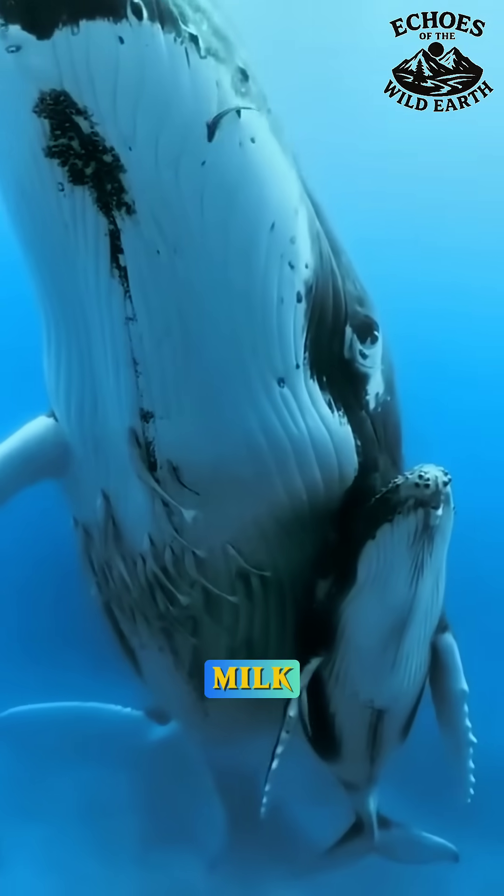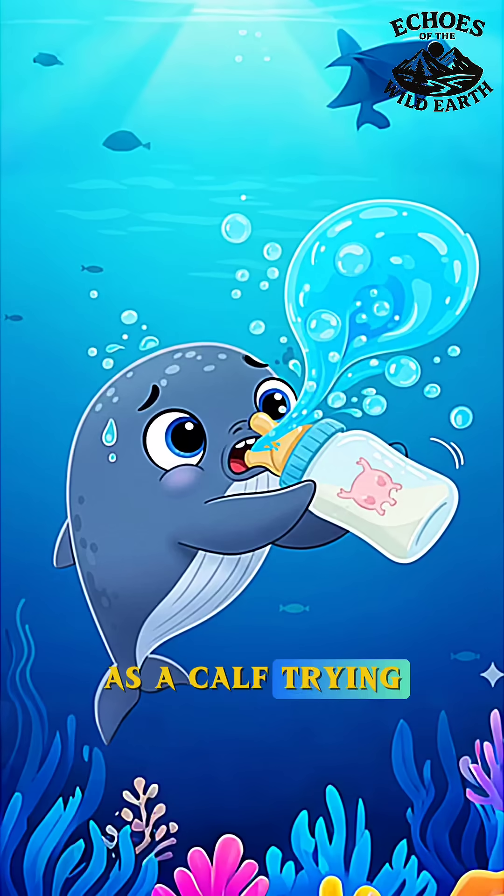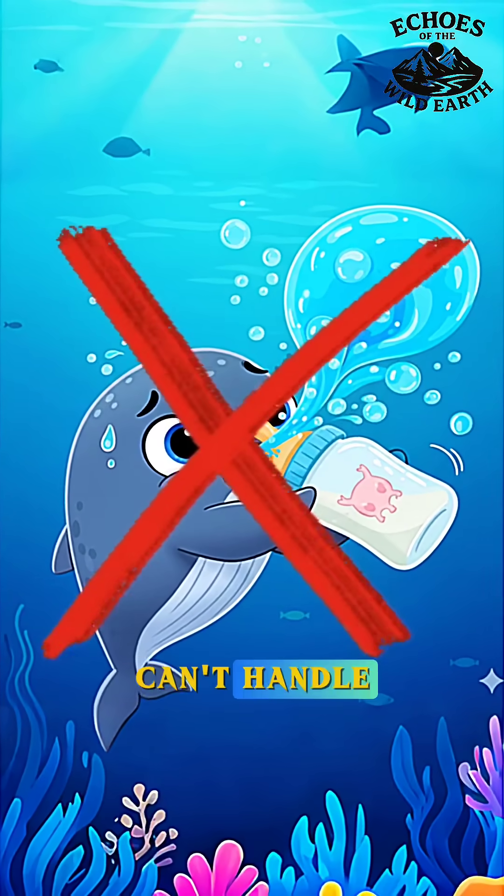Have you ever wondered how a baby whale drinks milk? The usual mechanics of suction don't work well underwater, as a calf trying to suckle would inevitably end up swallowing seawater, which its body can't handle.